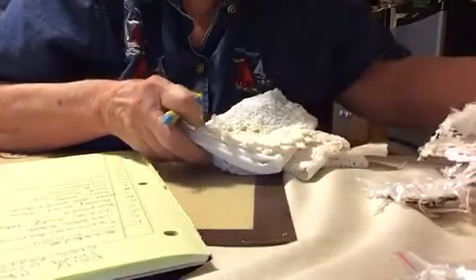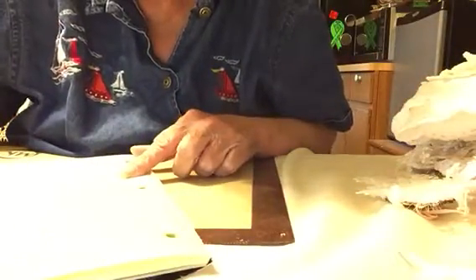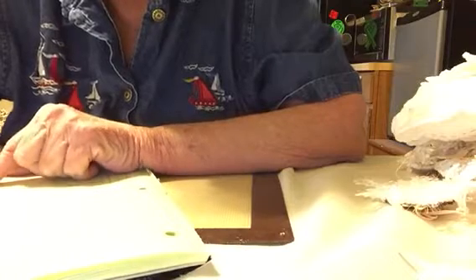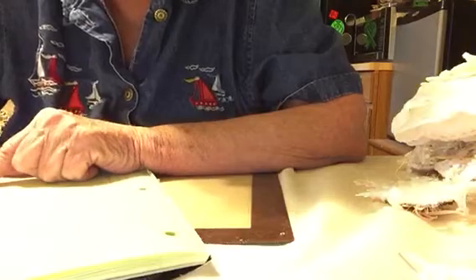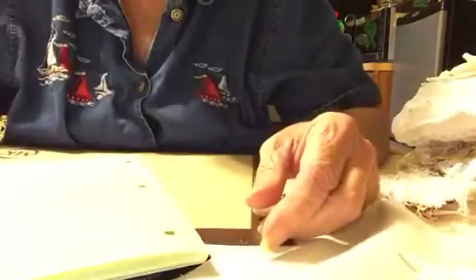And the doilies — one, two, three, four doilies. So that's twelve, eight, and ten. You got 30 points total. Let me check it real quick. Ten. Yes — thirty points, Belinda. And you're number 13.